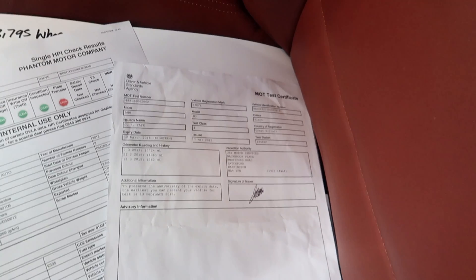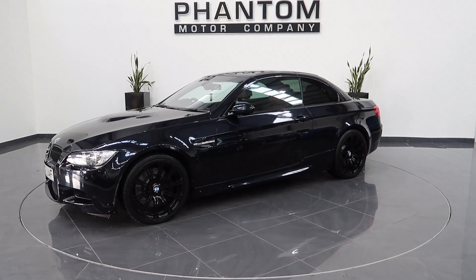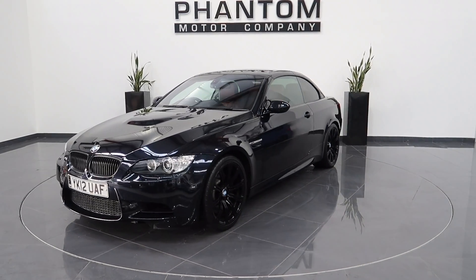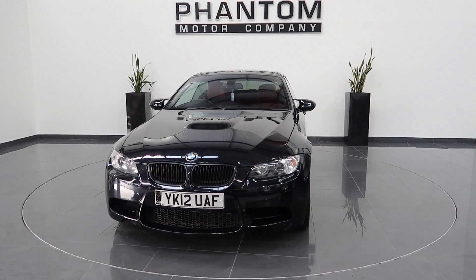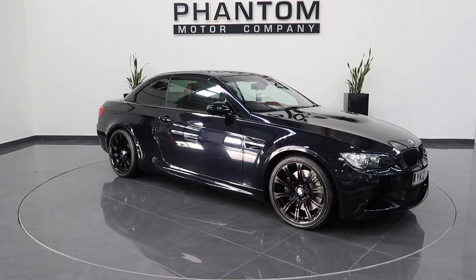And there's the last MOT certificate, completed on the 12th of March 2017.